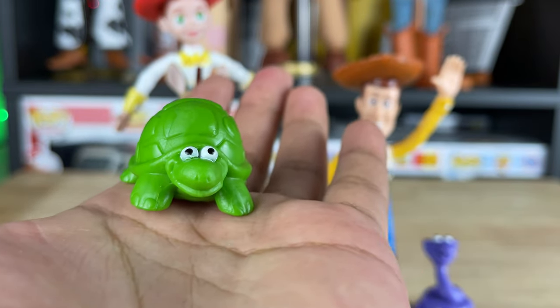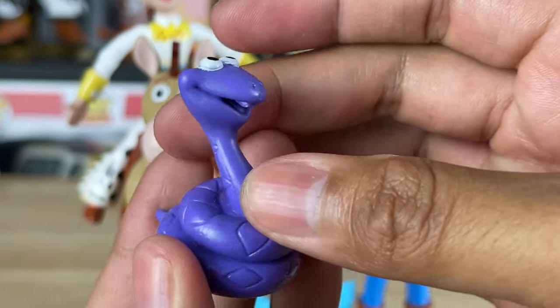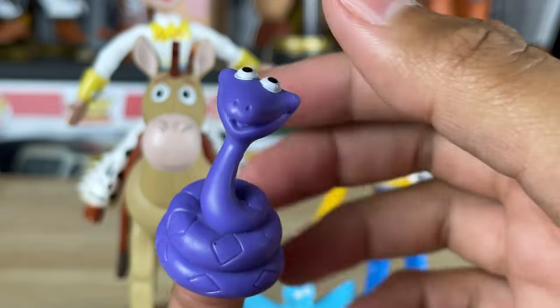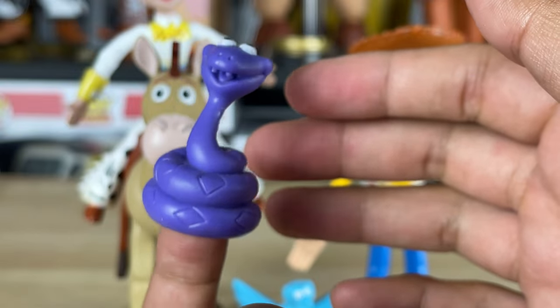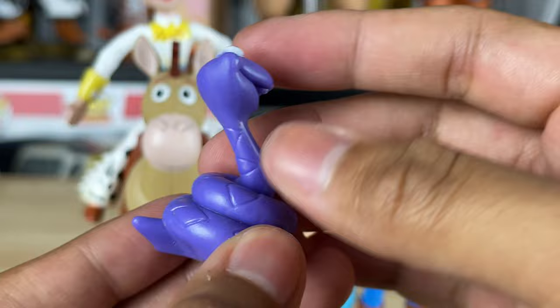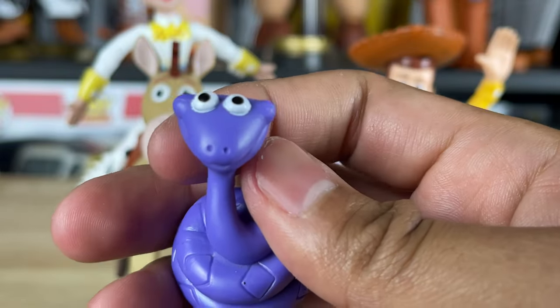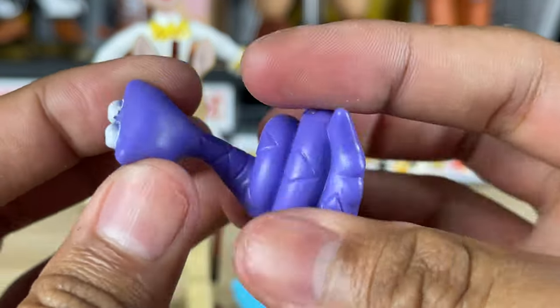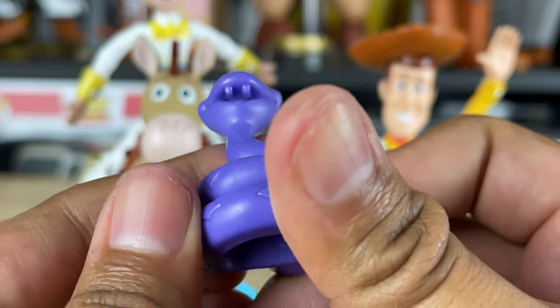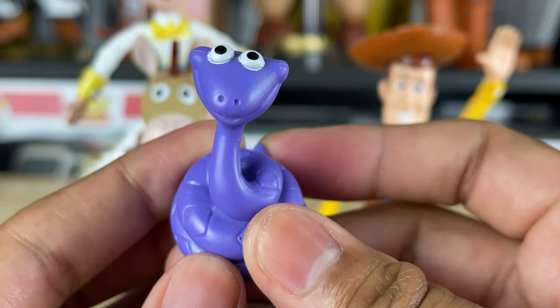The next critter we have is a snake, all coiled up. He also has the same kind of system down here - I'm thinking it's meant to be a finger puppet because it fits on my finger, so that's probably what it's for. If you guys know what else it's for, let me know. It's really cool - nice detail, it's all purple with painted eyes, and it even has a little mouth there with fangs. A really cool little snake critter.